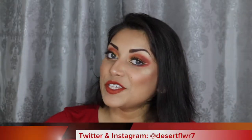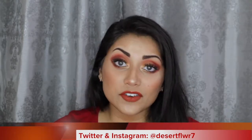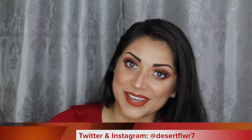And finally, I'm just going to set down my face with this Mario Badescu Facial Spray. Alright guys, so that's it for this makeup tutorial. I hope you guys enjoyed. Please subscribe if you haven't already, give this video a big thumbs up, and I will see you guys in my next video. Bye!